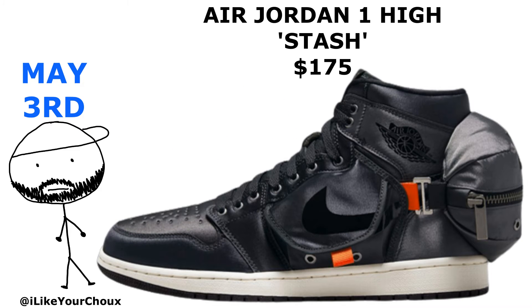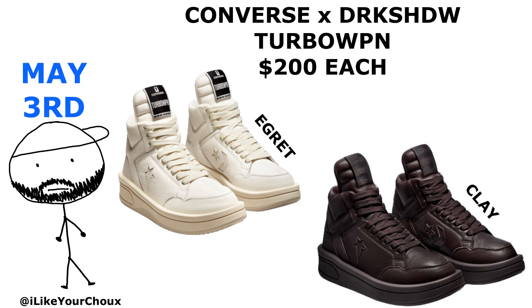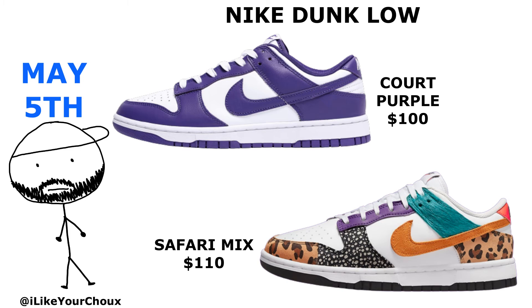On May 3rd, we're getting the Fanny Pack Jordan Ones — aka the Stashes — and the Reptile Jordan One Mids, some Retro GT 97s in Border Blue, and Converse collab with Rick Owens to drop a new version of the Dark Shadows, this time in Egret and Clay.